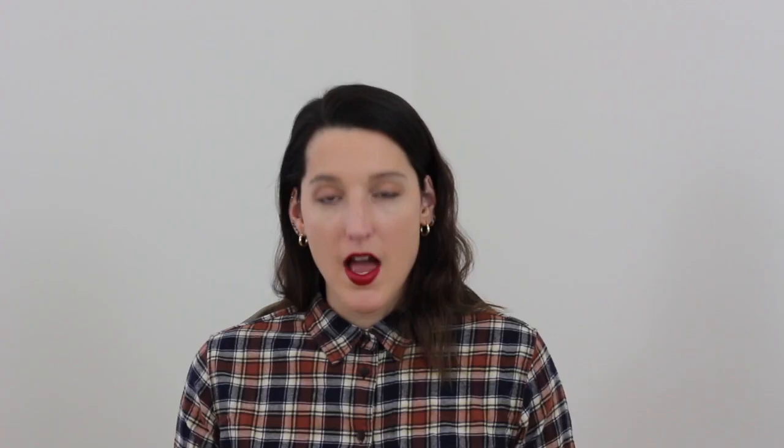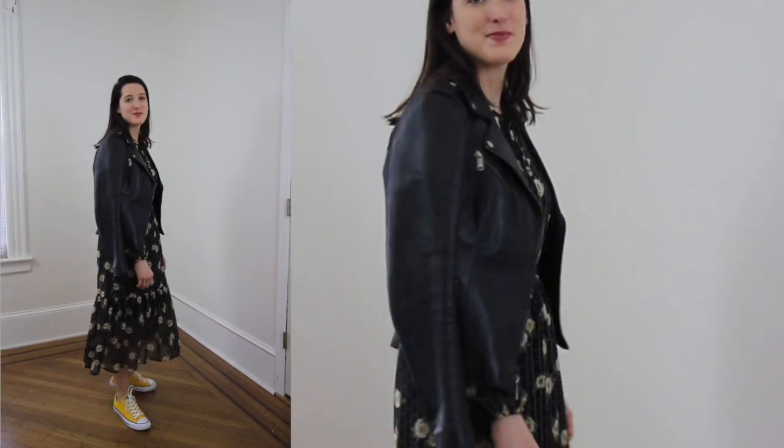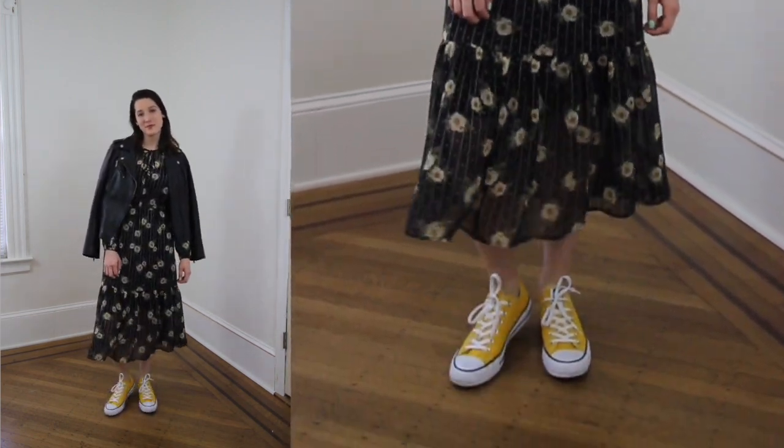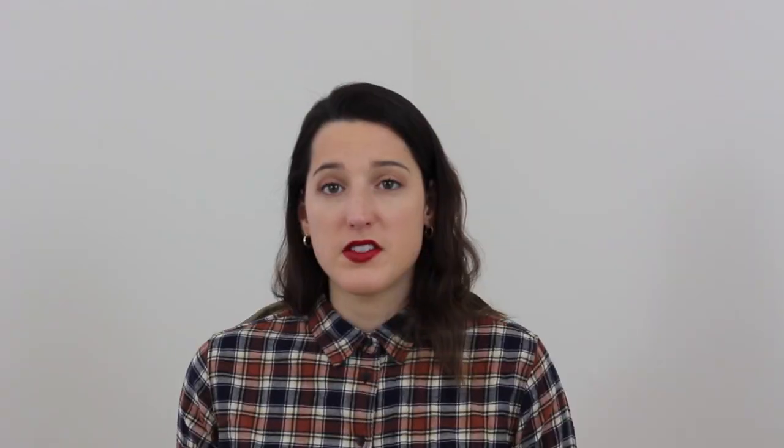I styled this trend in a very laid-back way since all the runway looks were very polished and high fashion — I wanted to show how it can be dressed up and dressed down. I paired one of my favorite black maxi dresses from the Maison Jewels line at Macy's with a pair of yellow Converse and a black moto jacket. It's super easy and basic but still looks put together.